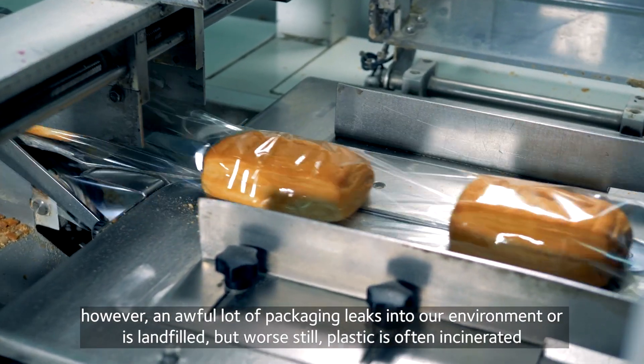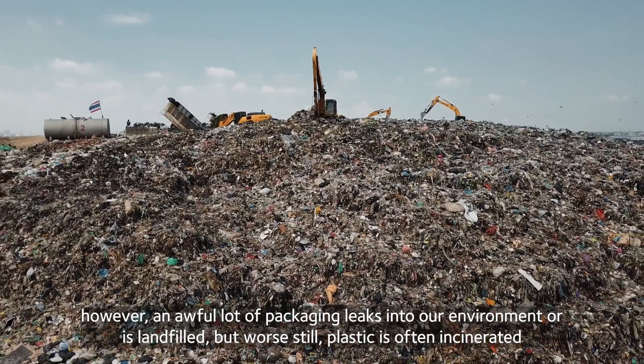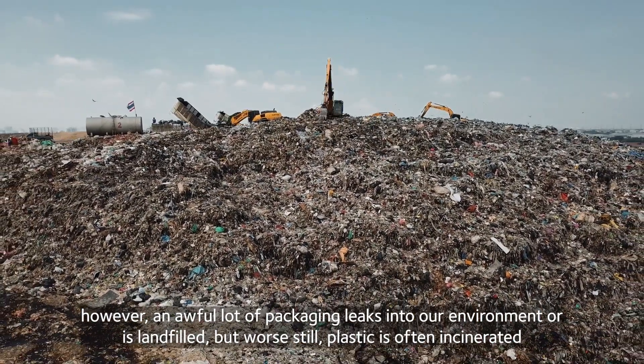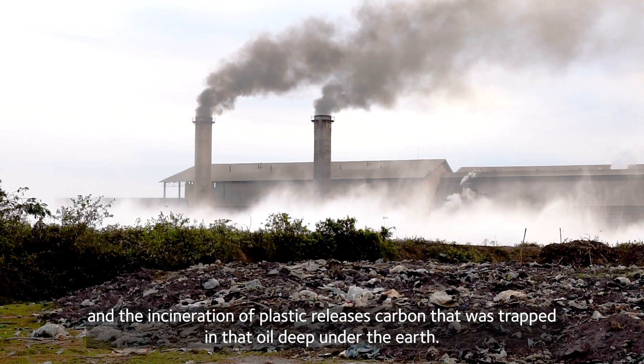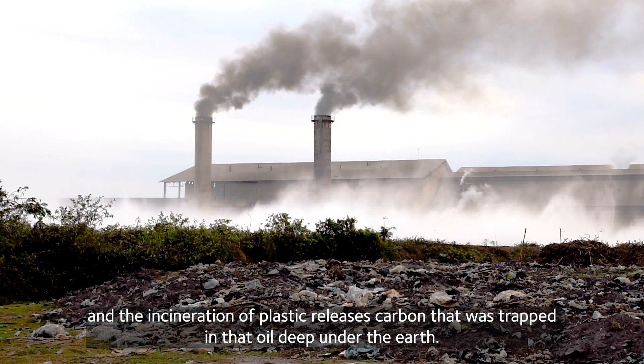And that's a positive. However, an awful lot of packaging leaks into our environment or is landfilled. But worse still, plastic is often incinerated. And the incineration of plastic releases carbon that was trapped in that oil deep under the earth.